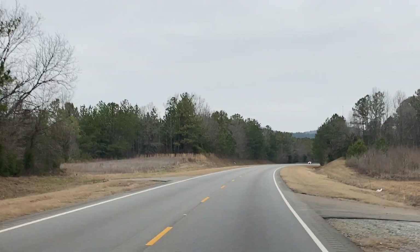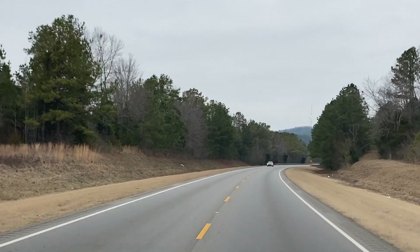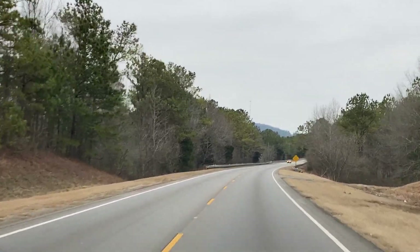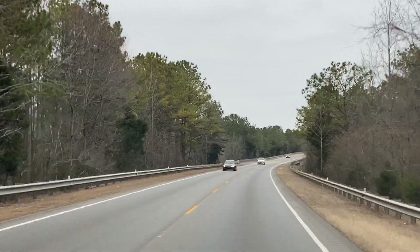My family down in Florida was showing me this little thing called a Shark — have you seen these? It cleans the house for you basically. You're pretty much out of the job at this point, women.